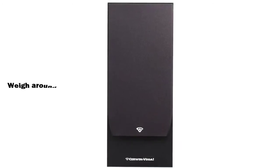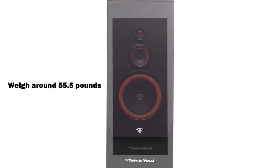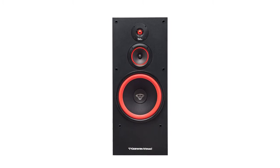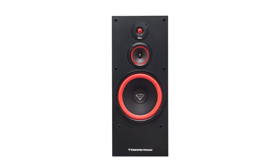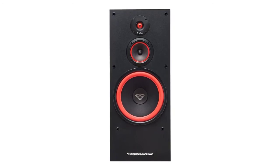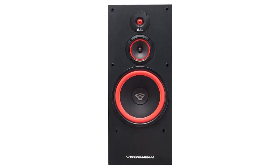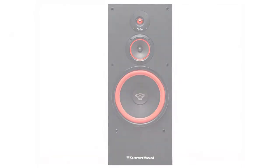These speakers weigh around 55.5 pounds and are dimensionally large. However, if you want to place them on a table, they may sit over sturdy and spacious tables conveniently. But you cannot expect these to sit atop the compact tables typically used for desktop setups.